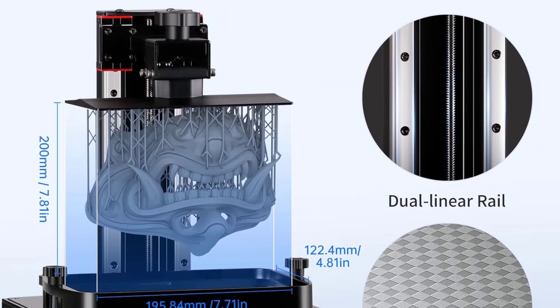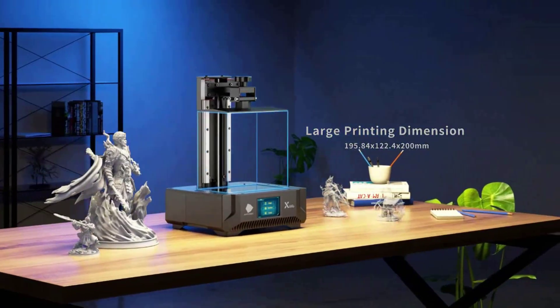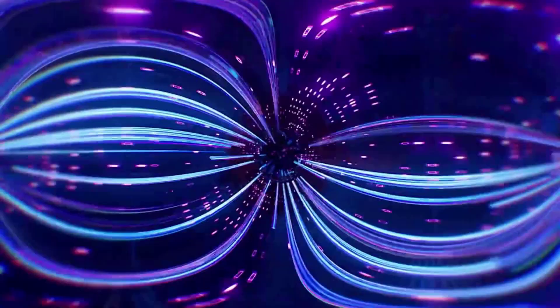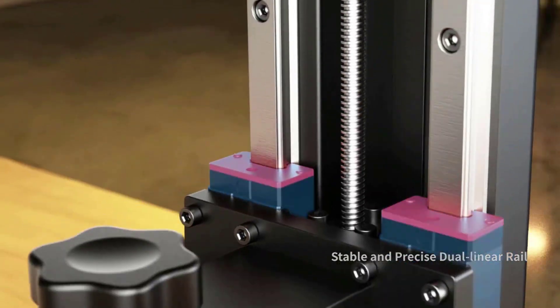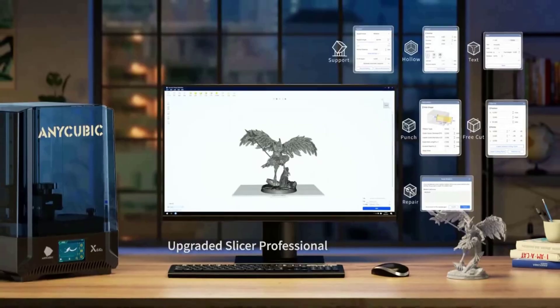The Anycubic Photon Mono X offers the best vital features per cost of any consumer-grade resin 3D printer out there. Build volume: 192mm x 120mm x 250mm. Weight: 22.4 lbs. Compatible materials: resin. Premium feature set, reasonable price, and very fast.